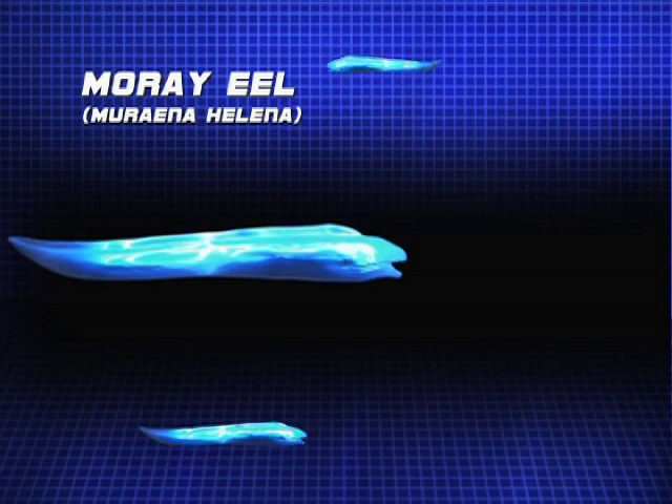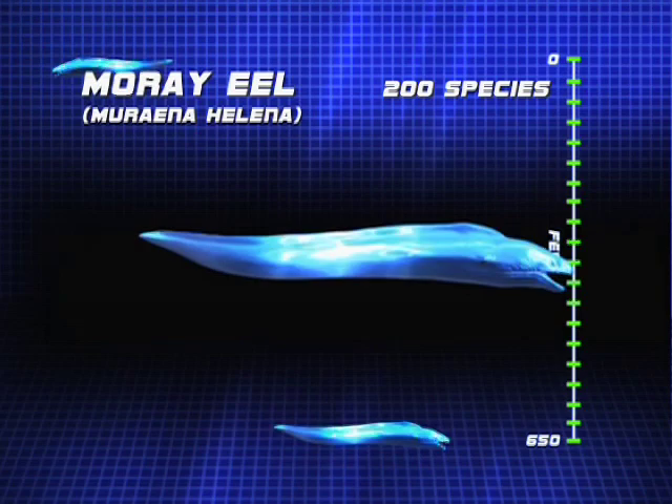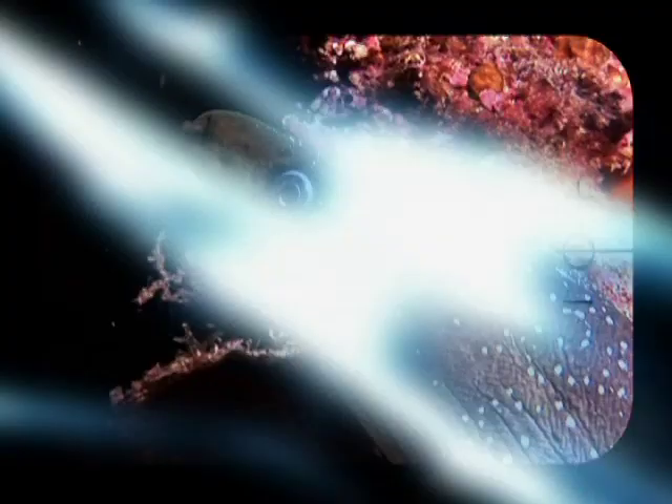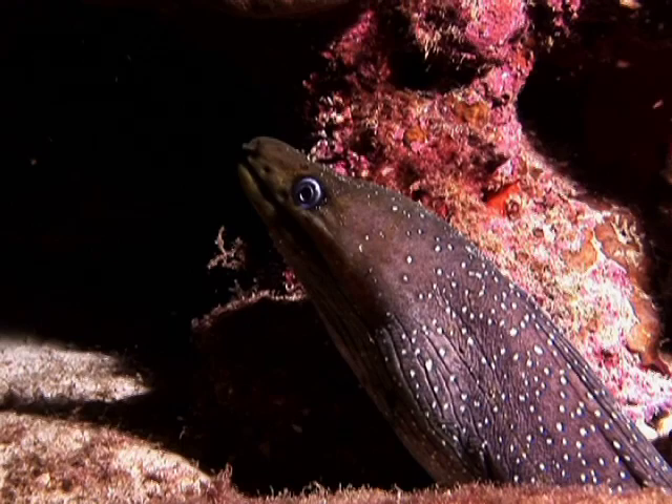More than 200 species of moray eels lurk underwater at depths up to 650 feet. The eel is a master at camouflage, hiding in coral reefs and rocks by day and emerging at night to hunt for fish, octopus, squid, molluscs and crustaceans. They prefer to wait until darkness descends to further camouflage for their surprise attack.